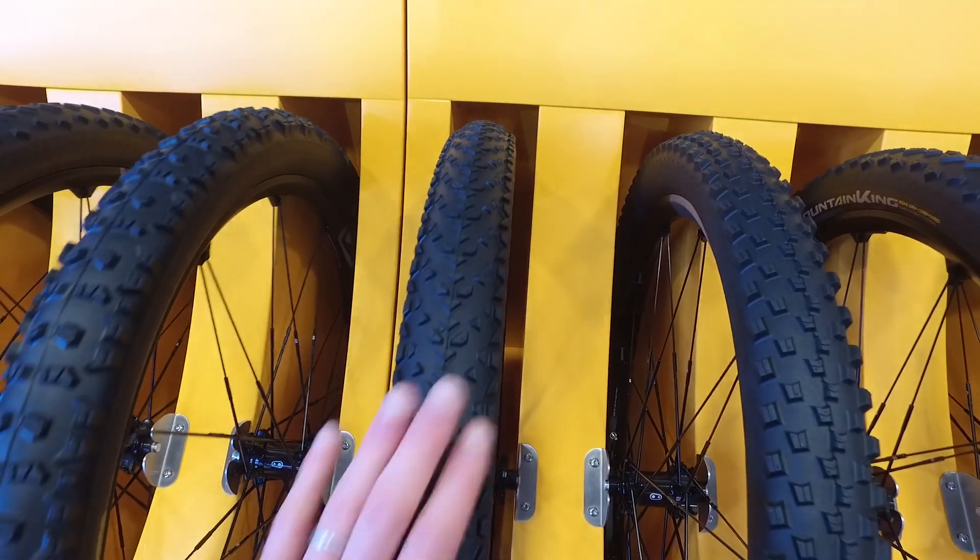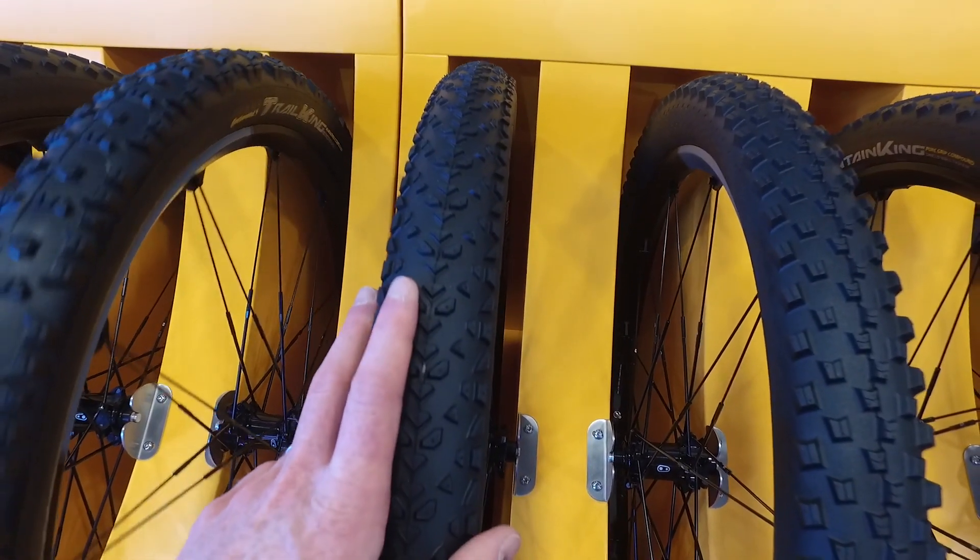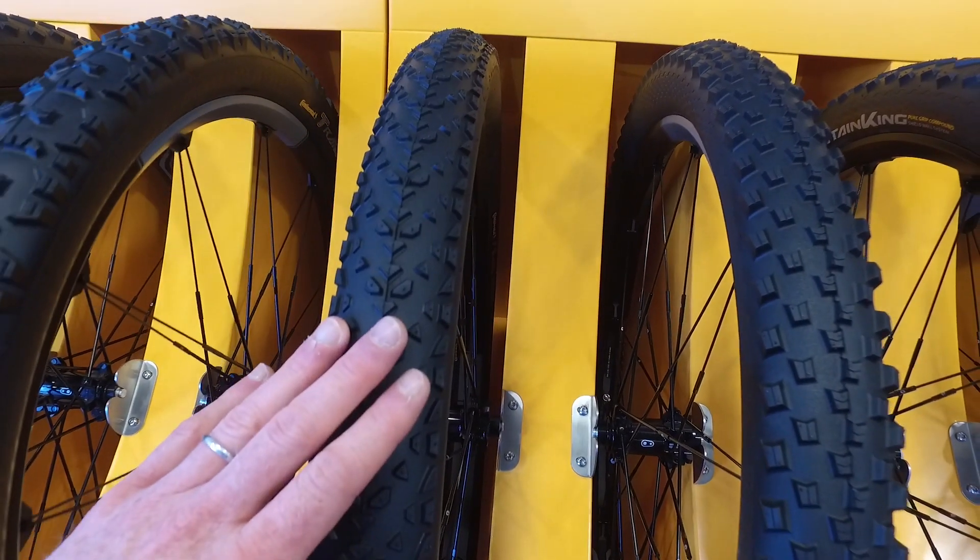Now this one's brand new — this is the Race King 2.2, again a race-specific tire. You can see the size of the tread on there.